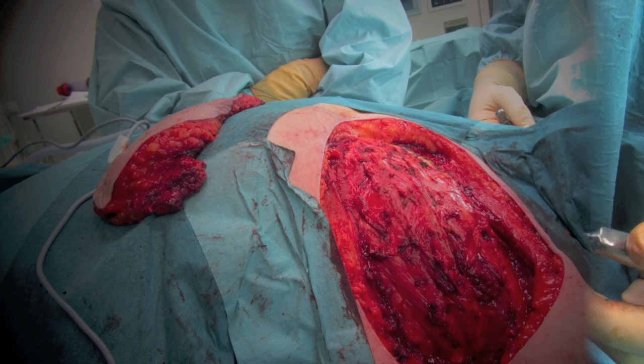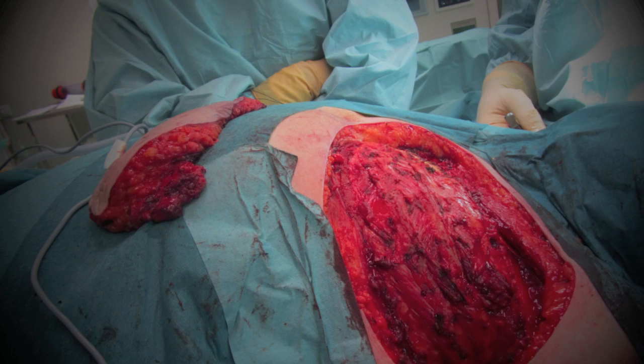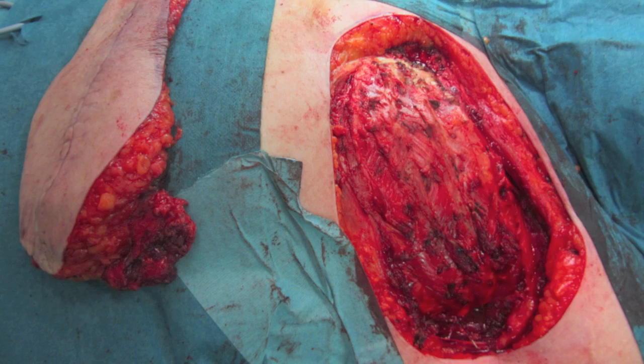Toracochromial vessels are isolated and ligated. As shown in the picture, the defect to be reconstructed was huge and you can see the intercostal spaces.